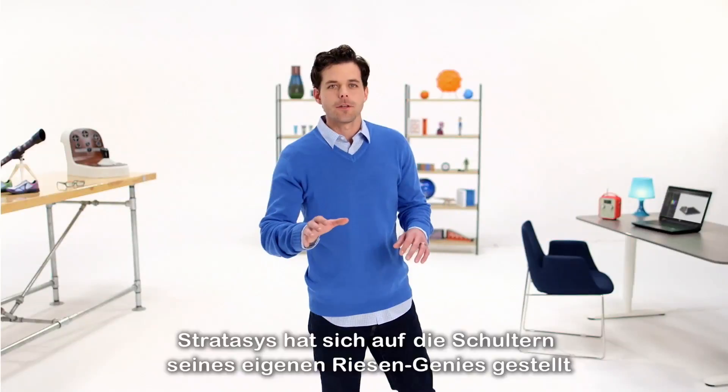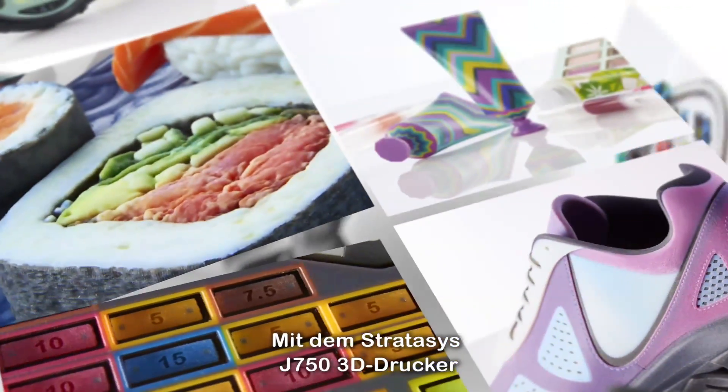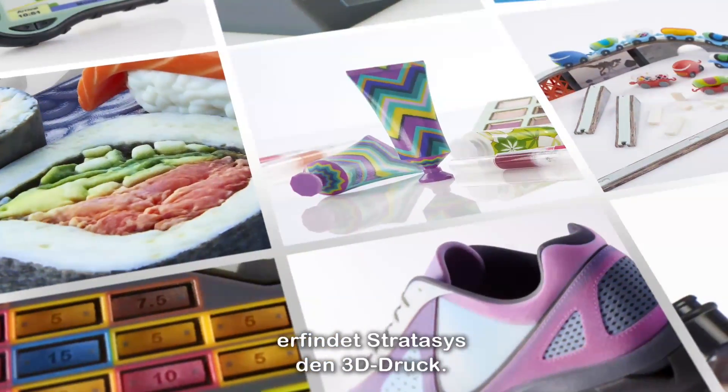Stratasys has stood on the shoulders of its own geniuses to fulfill the promise of 3D printing. With the Stratasys J750 3D printer, Stratasys invents 3D printing again.